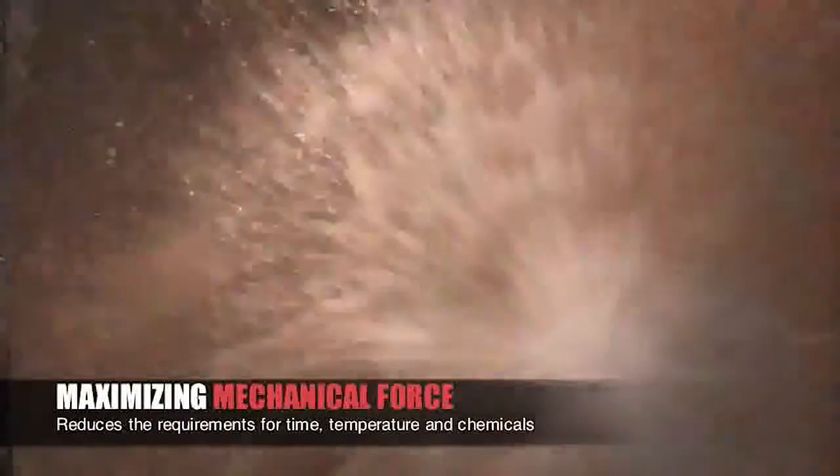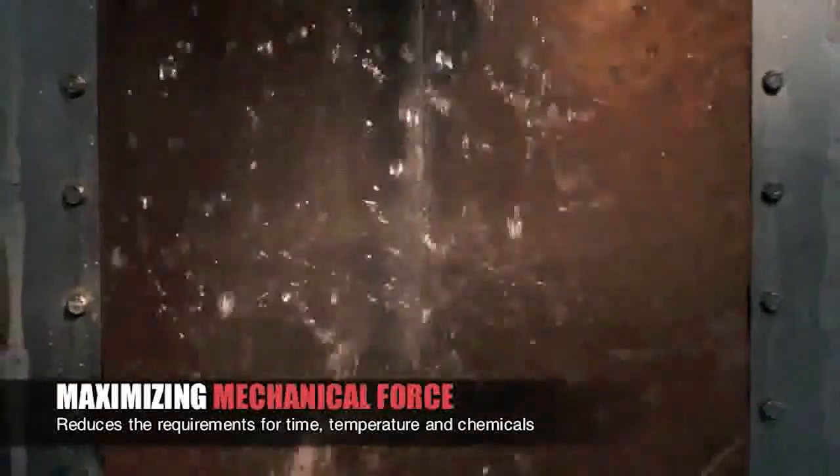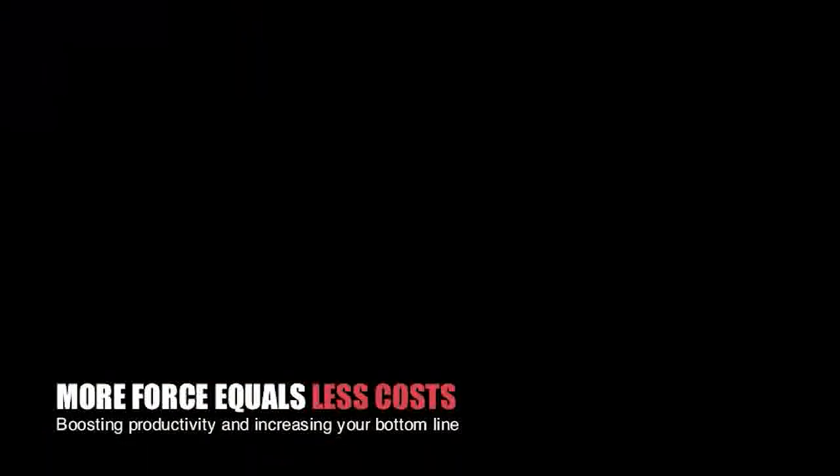In summary, maximizing mechanical force reduces the requirements of time, temperature, and chemicals. More force equals less cost, boosting productivity and increasing your bottom line.